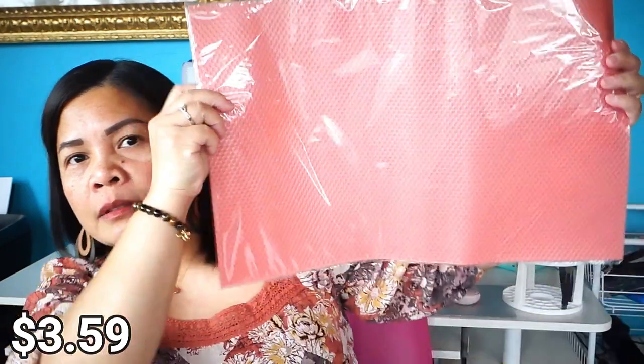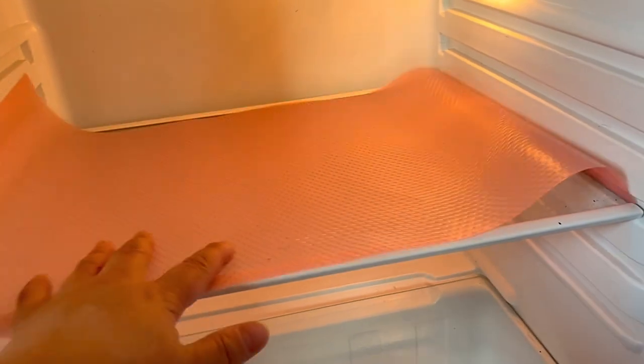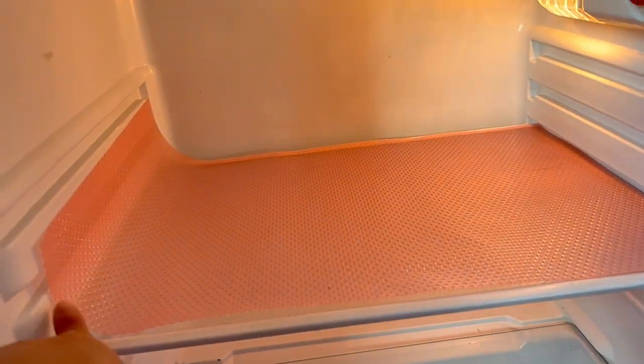The next item — it's pink. This is a refrigerator liner. I got the pink color. I like to put this in the refrigerator because if you have a liner inside it looks a lot better, cleaner, and neater. There are four pieces in the bag. This is also washable — you can just wipe it. I really like it because it's pink.